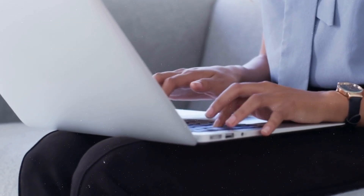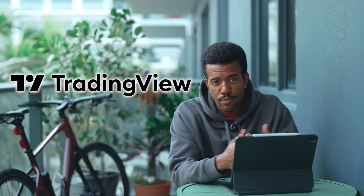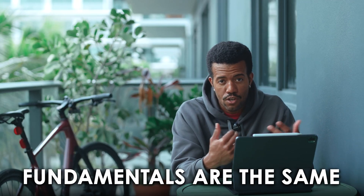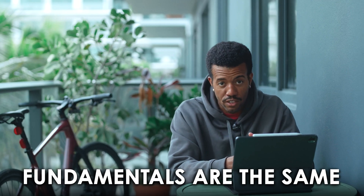Tons of other brokers have this capability, so you'll want to investigate how to do it in whatever tools you use. We're going to use TradingView because that's what I use on stream and what a lot of other people use, but the underlying fundamentals are the same. Let's hop inside and take a look.